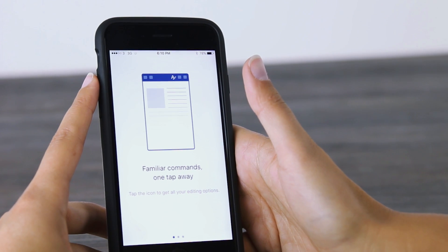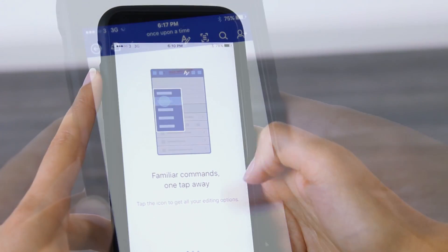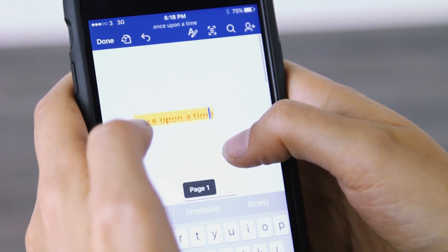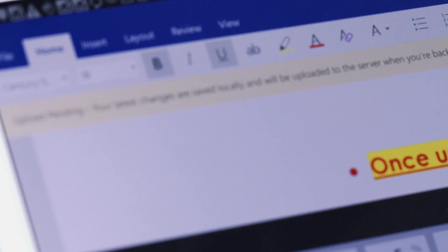So, is 365 really all it's cracked up to be, or would you be better off with Google Drive? The really great thing about Microsoft 365 is it looks and feels exactly the same no matter what device or operating system you're using, so there's a real sense of familiarity and ease of use, because the iconography and key functions are all the same across the operating systems.